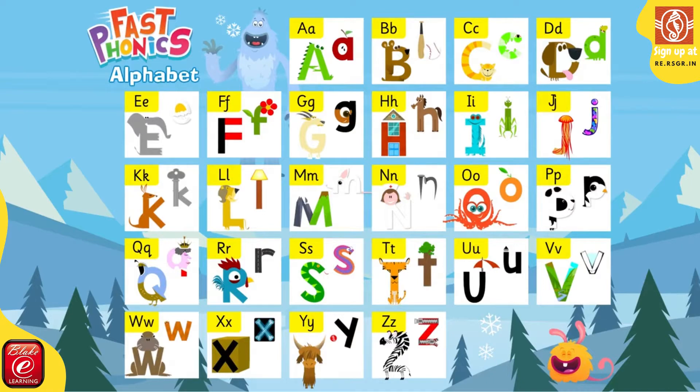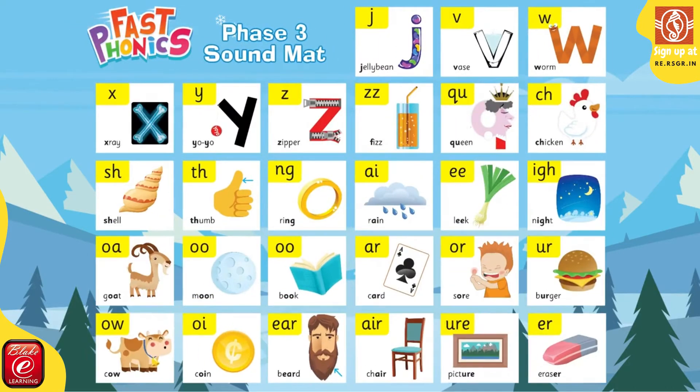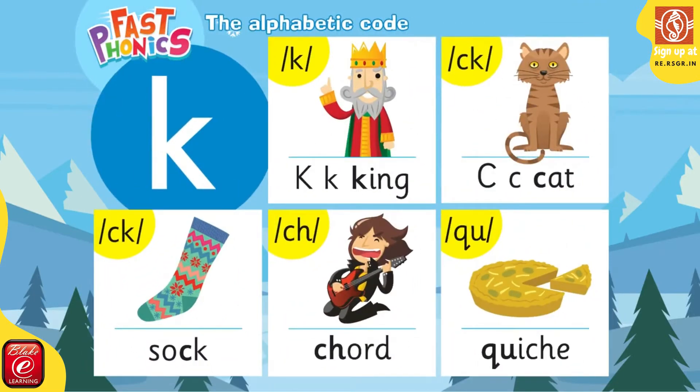There are 26 letters of the alphabet, 44 sounds or phonemes, and different ways to spell these sounds. It's important that children learn the association between letters and sounds in a direct and systematic way, which is how synthetic phonics instruction works.